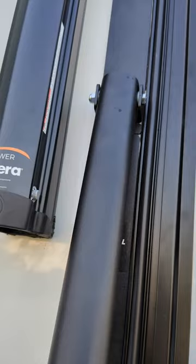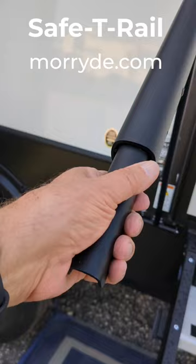The answer is the Moride Safety Rail. This has been a game-changer for going in and out of the RV. It locks in place securely, and there's a strong magnet that holds it in place when you travel — you don't have to think about it again.